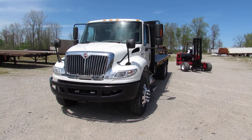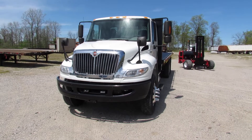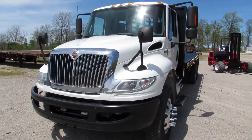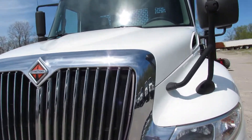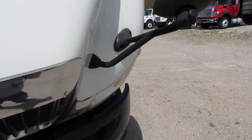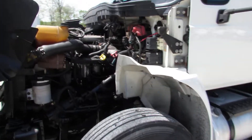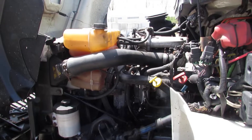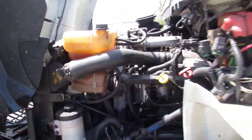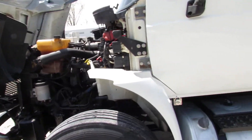Good afternoon and welcome to Equipment Remarketing. Today we're taking a look at a 2013 International 4400 MaxForce Flatbed Universal Moffitt Princeton piggyback style flatbed truck. You can take a look at the engine here — nice and clean, in excellent condition. We're gonna hop in, fire it up for you, shut it back down, and do a little walk-around tour.